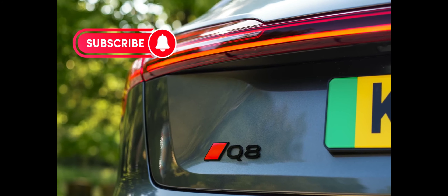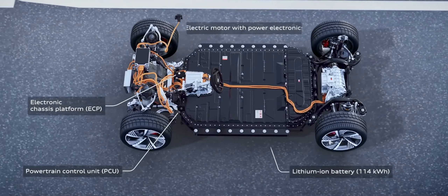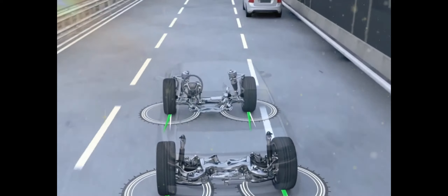The Q8 continues to come with a steel spring suspension as standard, but buyers can still upgrade to adaptive air suspension and can add rear-wheel steering to make their SUV more nimble. The SQ8 gets air springs, adaptive dampers, and rear-wheel steering as standard.